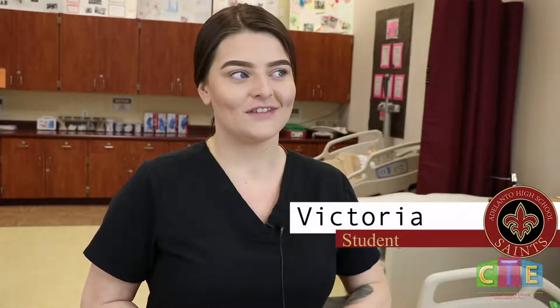It's preparing me to do what I plan on doing for the big portion of my life, and I'll be able to be certified in it and go straight into the work field.